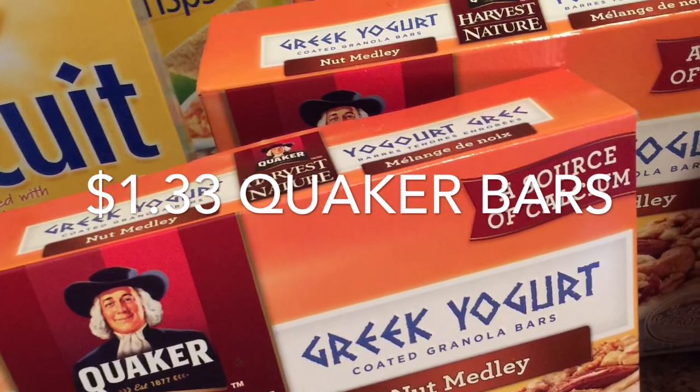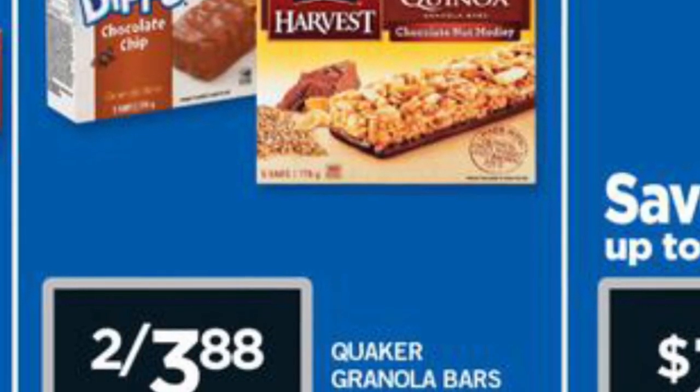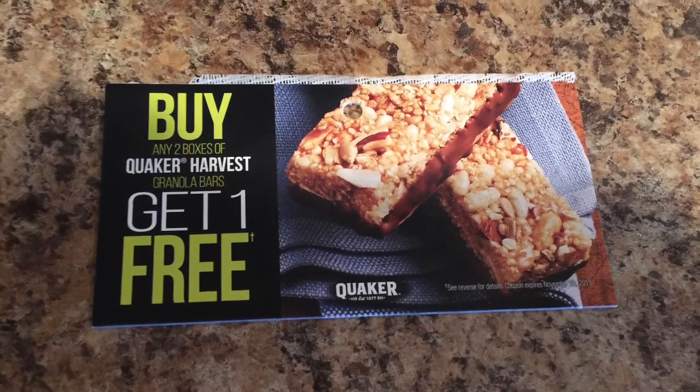The Quaker bars were $1.33 again. They're on sale now at the Real Canadian Superstore, and I had a coupon — buy two, get one free — making them $1.33 a box.